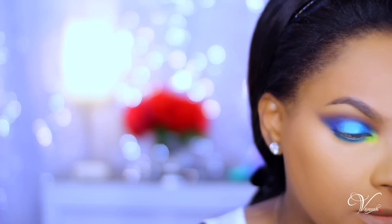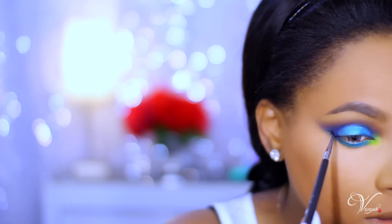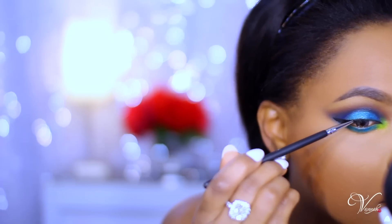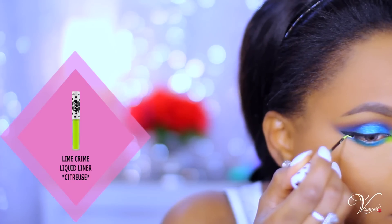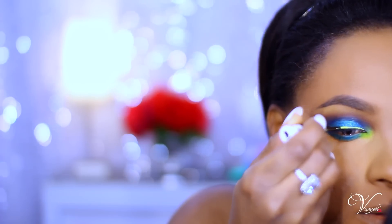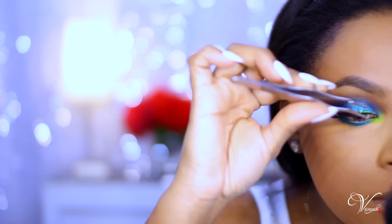Now it's time to line my eyes. I'm using the Kate Gel Liner — it's a Japanese brand and the blackest black I own. It dries really dark without that ashy look. Then I'm going in with a bright lime green eyeliner by Lime Crime, adding accents around my liner just to make the look really fun and playful. Add your lashes and let's move on to the face.